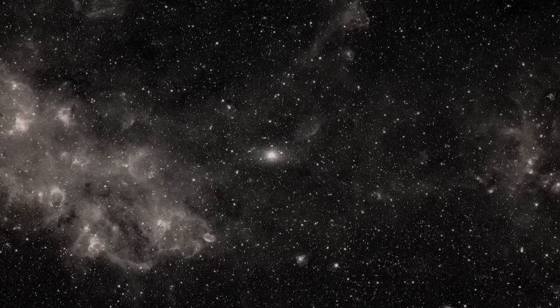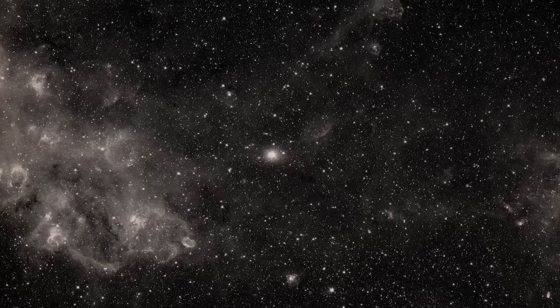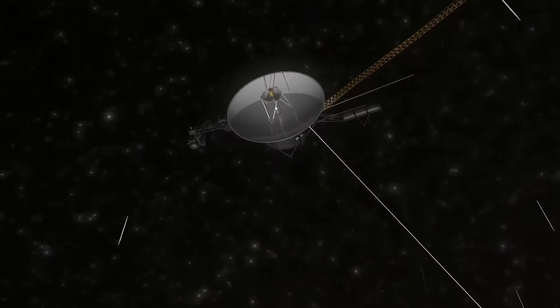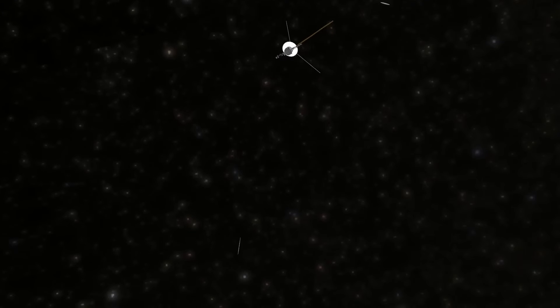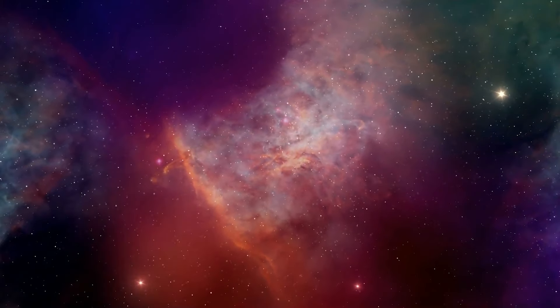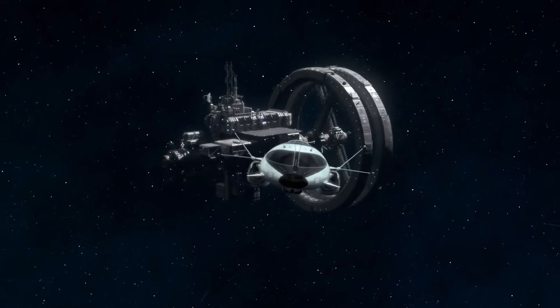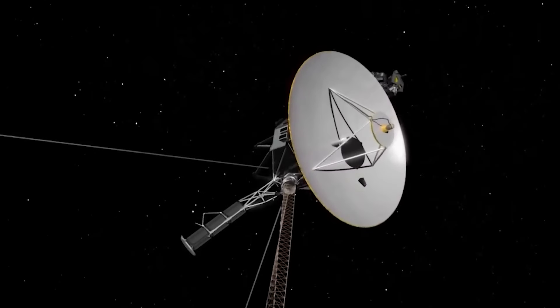Strangest of all, however, is that despite the peculiar nature of the data, Voyager 1 appeared to be functioning smoothly. Its communication link with Earth remained intact and the signal remained strong, allowing valuable information to reach NASA without much trouble. Interestingly, none of the ship's protection systems were activated, indicating there was no immediate threat. This rules out a possible attack. So what could be causing the telemetry data to appear scrambled or inaccurate?